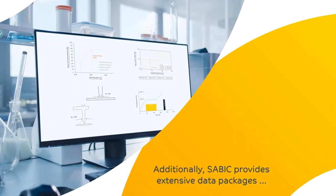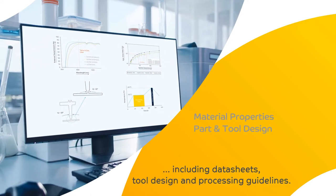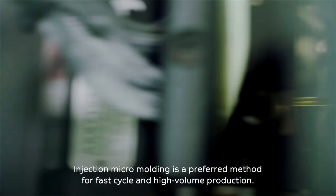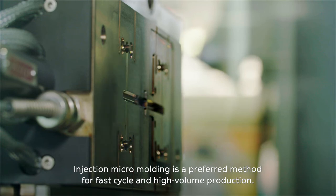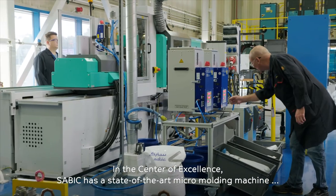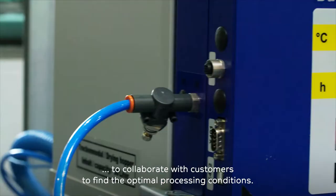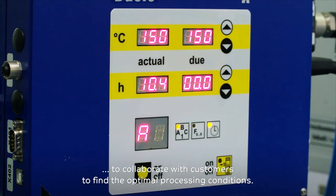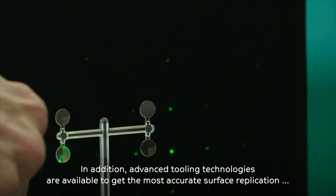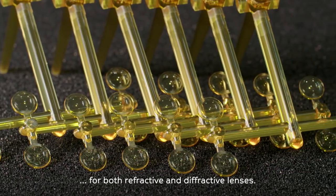Additionally, SAVIC provides extensive data packages including data sheets, tool design and processing guidelines. Injection micro-molding is a preferred method for fast cycle and high-volume production. In the center of excellence, SAVIC has a state-of-the-art micro-molding machine to collaborate with customers to find the optimal processing conditions. Advanced tooling technologies are also available to achieve the most accurate surface replication for both refractive and diffractive lenses.